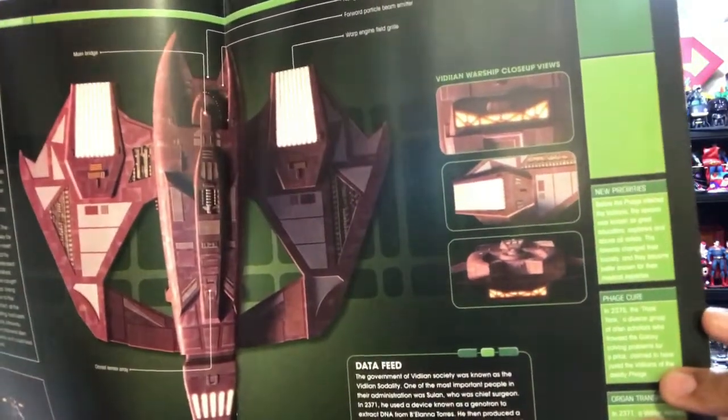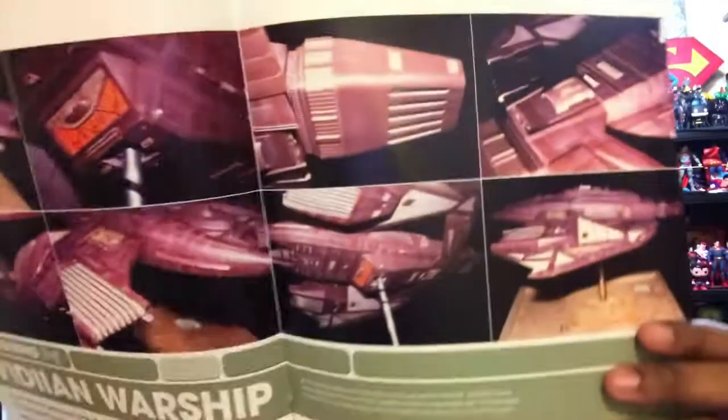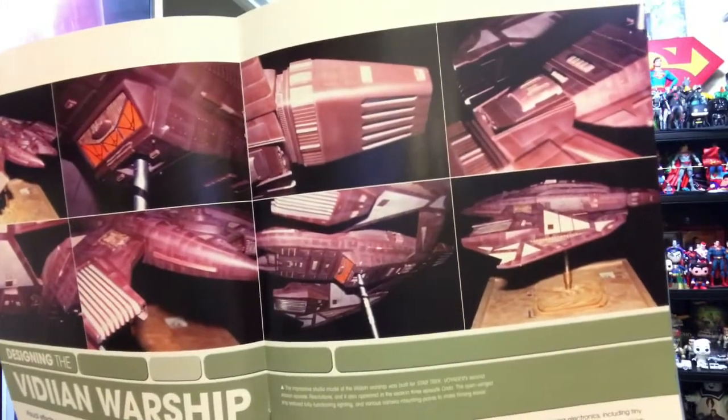And the diagram page shows you where the components are. There's also a section on the design process of the ship, which looks like a physical model — always nice to see.